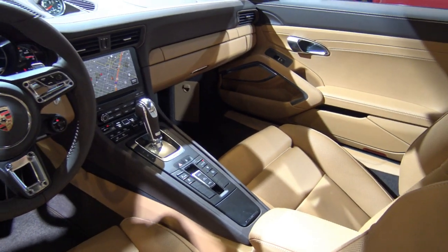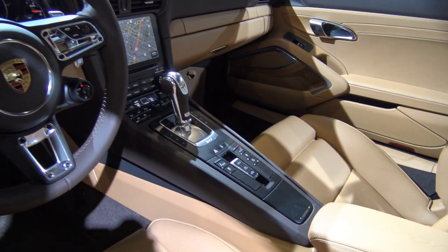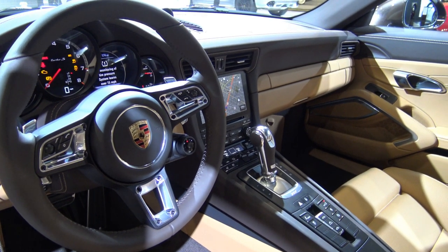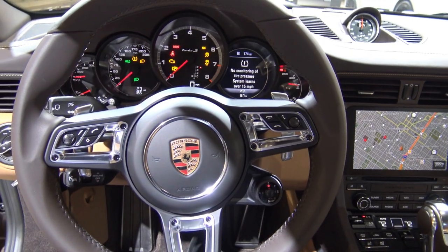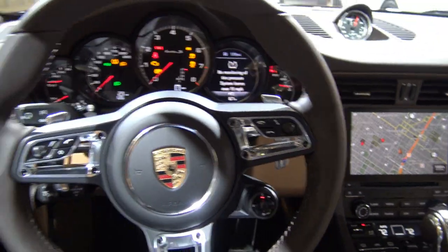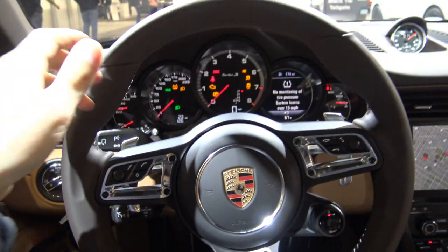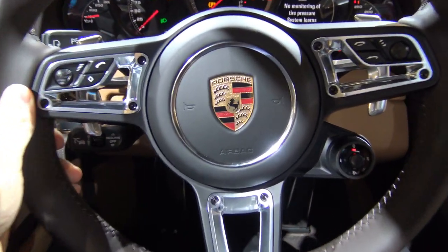The interior is absolutely spectacular. I love showcasing the interiors of these cars because they are just immaculate. Look at that steering wheel and all the specific detail. Sitting inside, everything is lit up, so colorful and luxurious — the trim work, the different color combinations. That's what gets me excited about these cars.